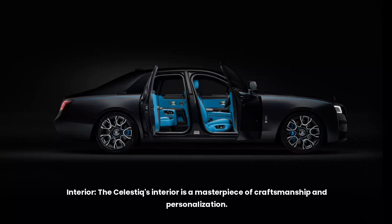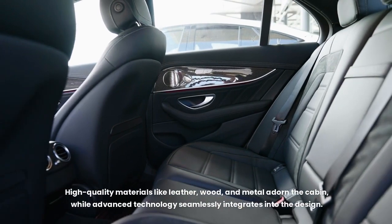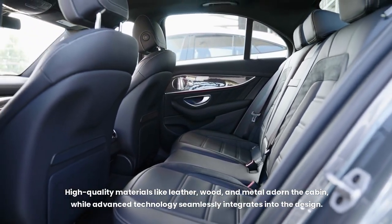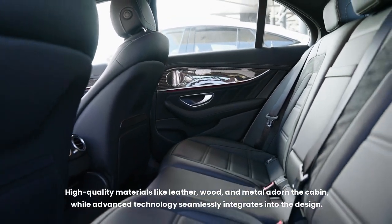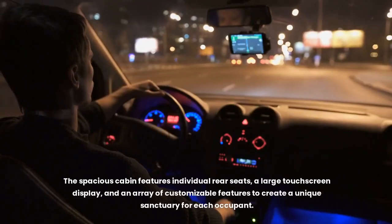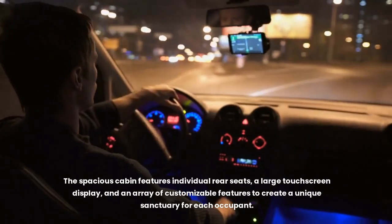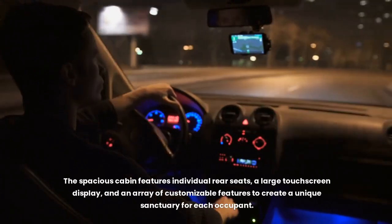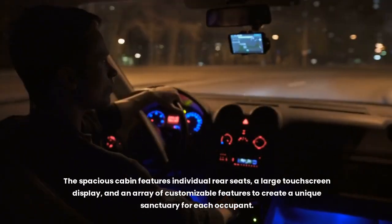The Celestique's interior is a masterpiece of craftsmanship and personalization. High-quality materials like leather, wood, and metal adorn the cabin, while advanced technology seamlessly integrates into the design. Each Celestique is meticulously crafted to the owner's specifications, offering a truly bespoke experience. The spacious cabin features individual rear seats, a large touchscreen display, and an array of customizable features to create a unique sanctuary for each occupant.